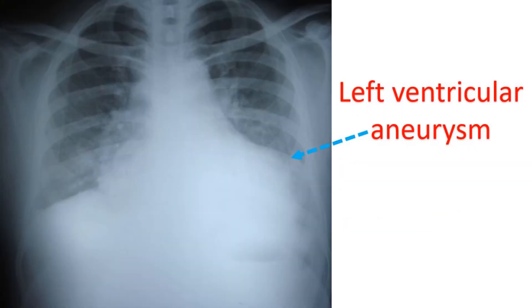Left ventricular aneurysm will be seen on x-ray as a bulge on the contour of the heart shadow. It can also be identified easily on ultrasound study of the heart known as echocardiography. In an earlier era, it was documented by injecting radiocontrast medication into the heart and obtaining continuous x-ray imaging known as left ventriculography, which is seldom needed now. Other imaging modalities like computed tomography and magnetic resonance imaging can also show the aneurysm very well.